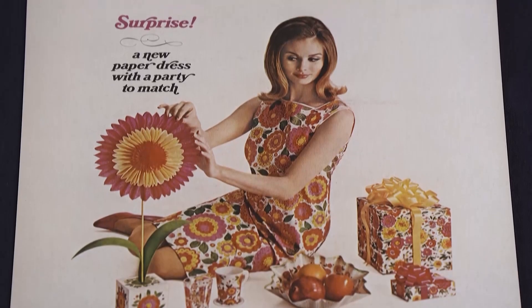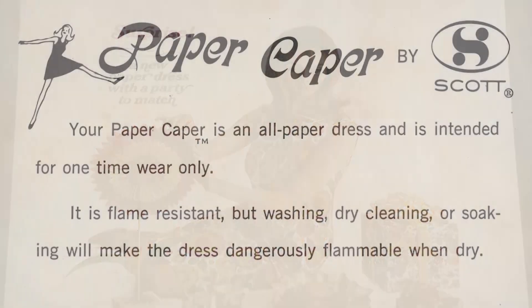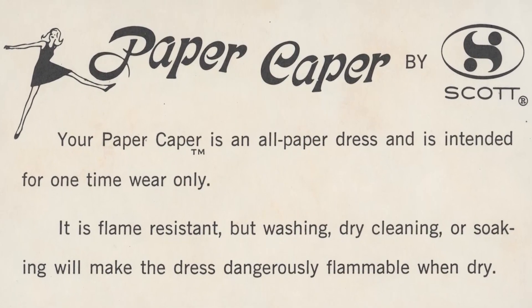How did this whole thing start? The Scott Paper Company had a new line of paper products — the toilet paper company, absolutely. They thought up this gimmick to help market the new line. People could send two proofs of purchase and $1.25 to get a paper dress, and you had two to choose from.